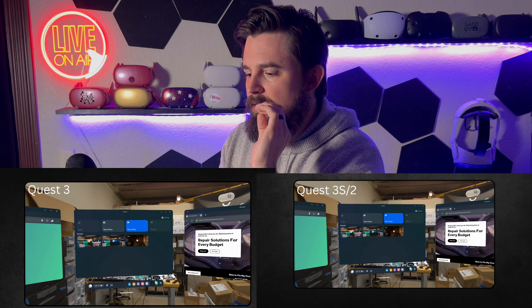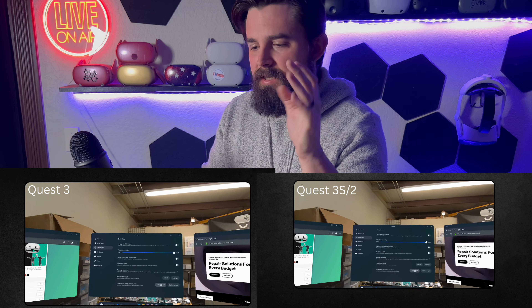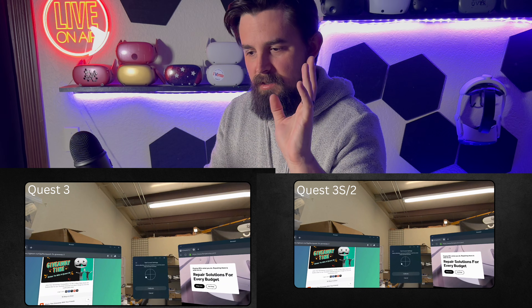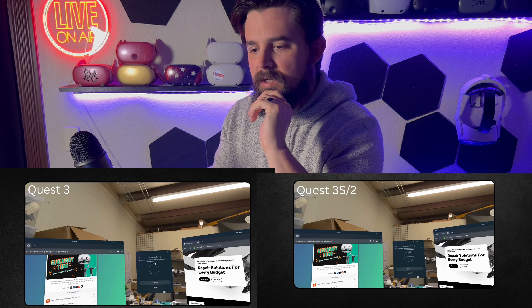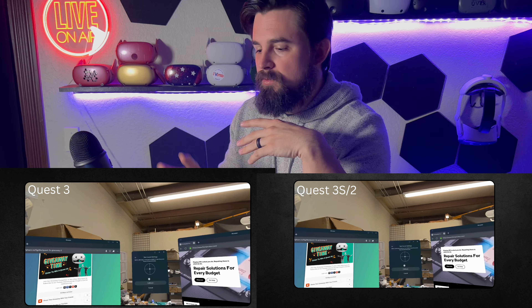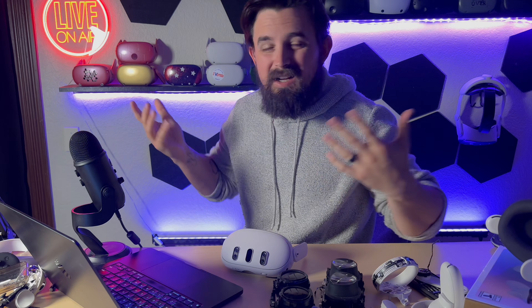When we combine both images across the eyes, the Quest 3 is roughly 4,000 pixels across versus the Quest 3S at roughly 3,600 pixels across. Again, noticeable — but not really game-breaking. I don't think anybody would make that argument.